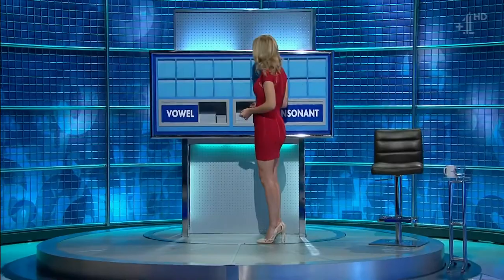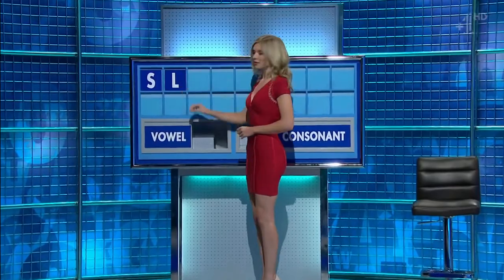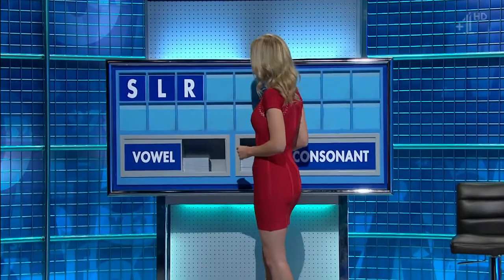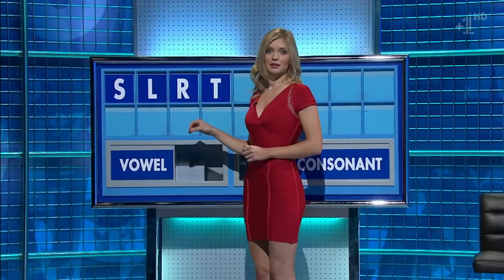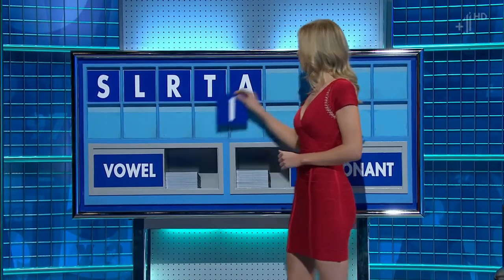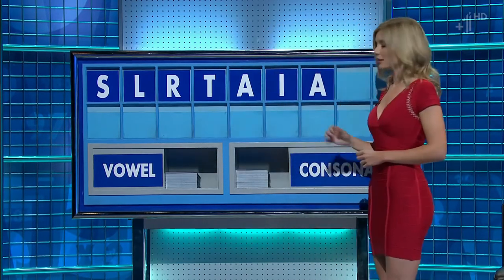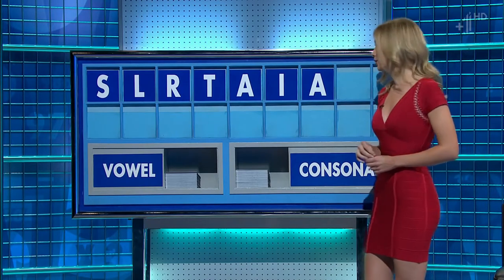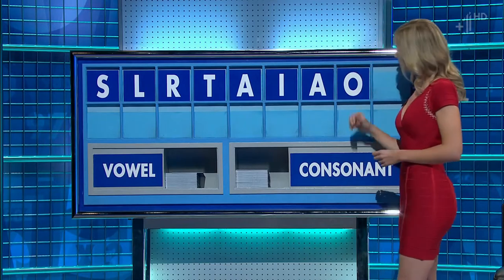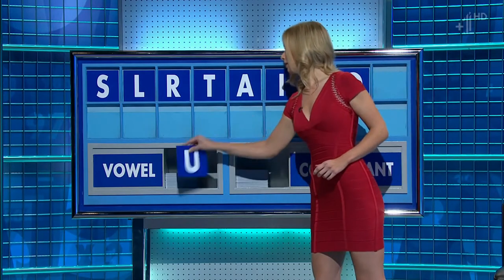And Conrad. Thank you, Conrad. S. And another: L. And another: R. And another: T. And another: A. And another: A. And another: A. And another vowel, please: O. And can I have another vowel, please? And the last one: U. Thank you.